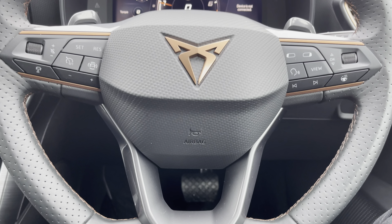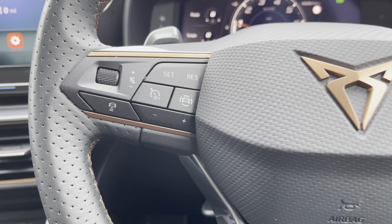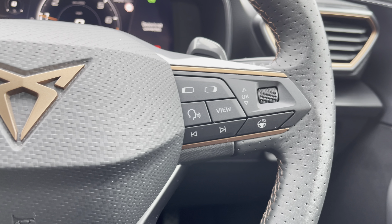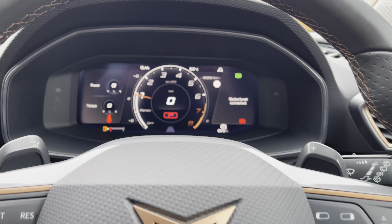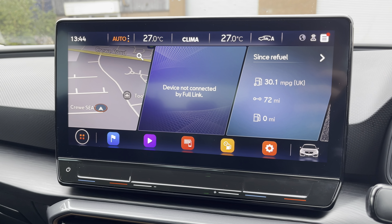Moving on, we can focus on the car's perforated leather flat bottomed multifunctional steering wheel, giving access to vehicle features including cruise control from the comfort of your driving position. Just above we have the fully digital cockpit on display.